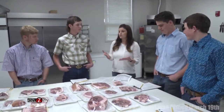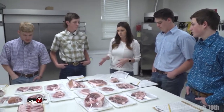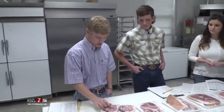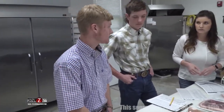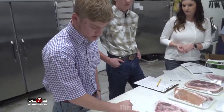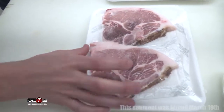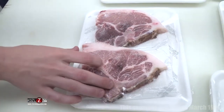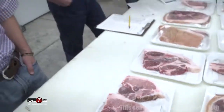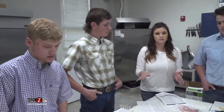You also judge these cuts and determine their quality. When judging pork, you're really looking at trim — you don't want a lot of fat on there. Between these two cuts, this one has a lot more fat than the other one, and this one is a bit bigger, so this one would be placed over the other.